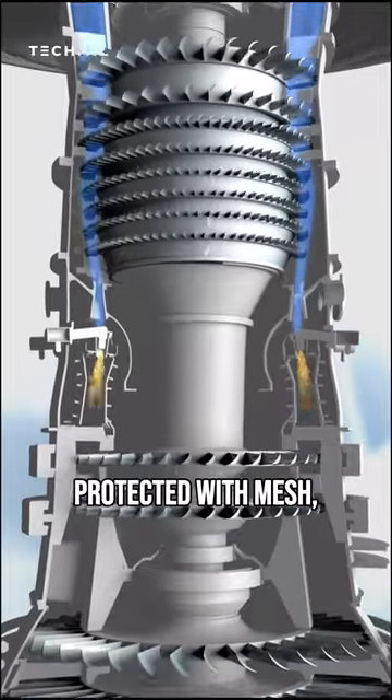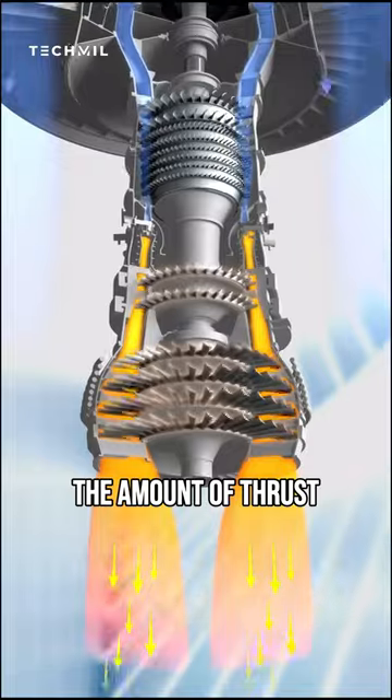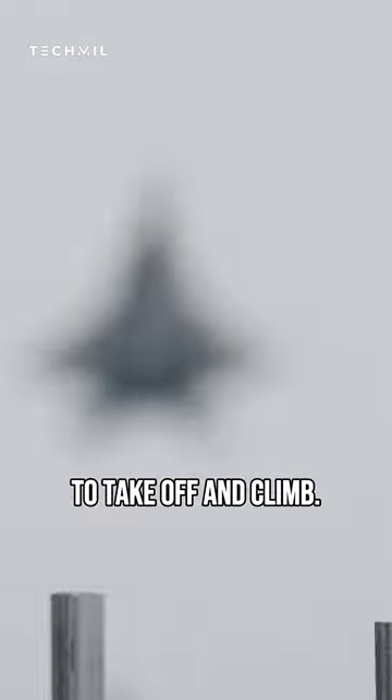If the intake were to be protected with mesh, it would significantly reduce the airflow, which would reduce the amount of thrust that the engine could produce. This would make it much more difficult for the airplane to take off and climb.